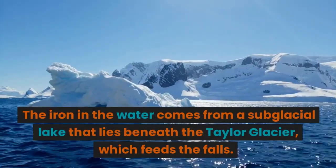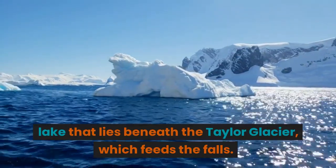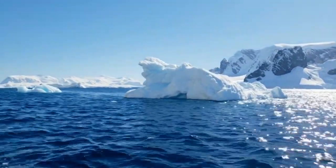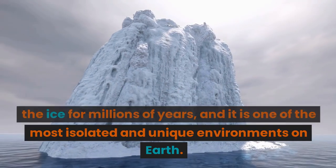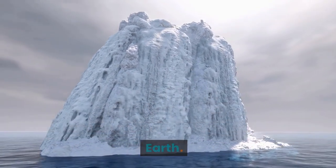The iron in the water comes from a sub-glacial lake that lies beneath the Taylor Glacier, which feeds the falls. The sub-glacial lake has been trapped under the ice for millions of years, and it is one of the most isolated and unique environments on Earth.